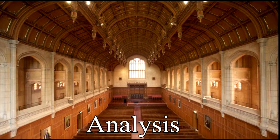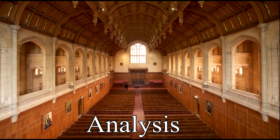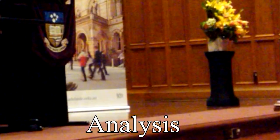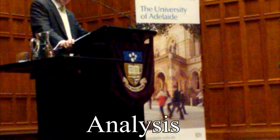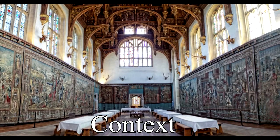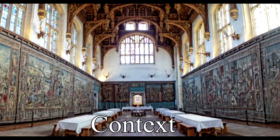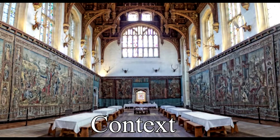It is said that the Bonython family was very conservative, hence why the floor is at a slope to discourage dancing. The primary use of the hall today is to hold the University of Adelaide's graduations, as it boasts a large audience capacity on top of its spectacle. Sir John Langdon Bonython's donation gifted the University of Adelaide what was referred to as a Great Hall from the European medieval period.